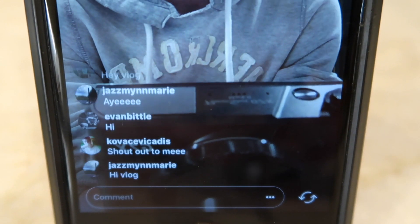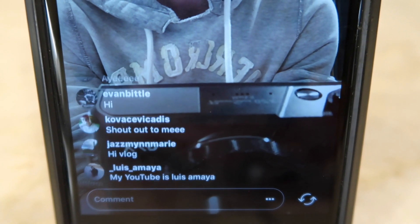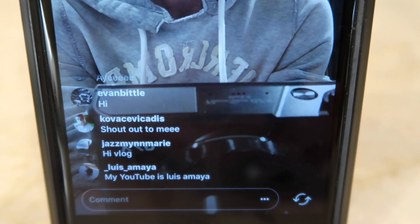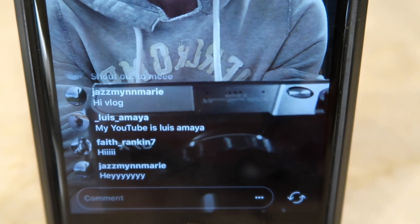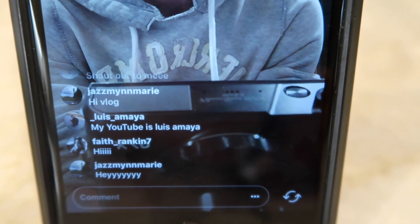Everyone who is commenting right now is getting a shoutout. There you go! This is so cool. I love this. I love technology — it's so sick.